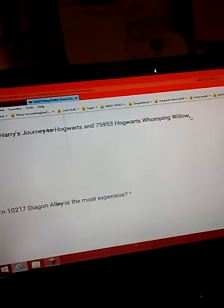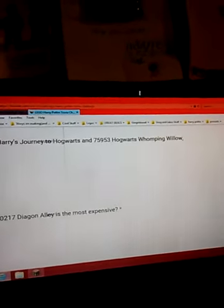Instructions on which spell appear in Hogwarts — Journey to Hogwarts and Whomping Willow? Wingardium Leviosa.